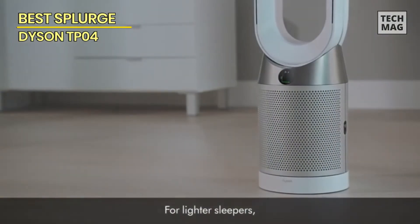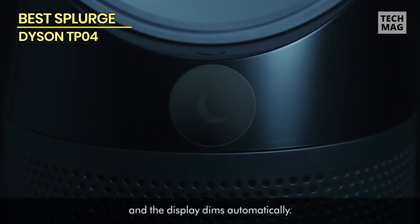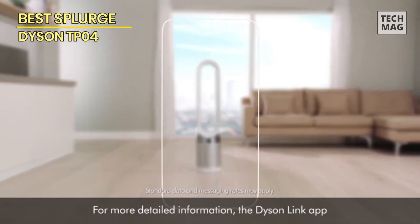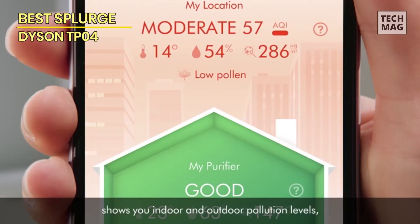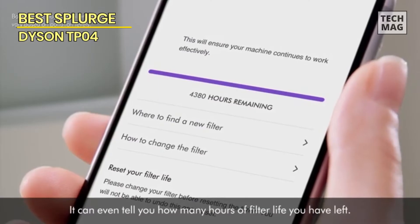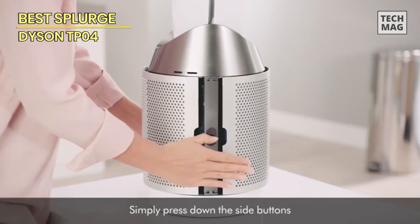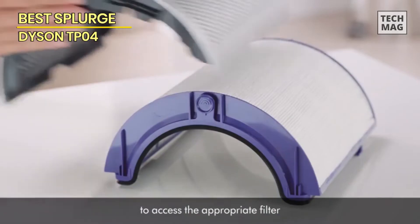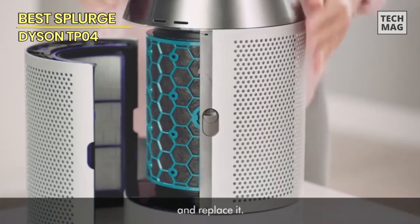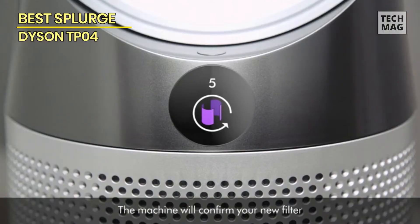This HEPA air purifier has 10-speed settings, a self-monitoring mode that will adjust the speed based on air quality, a nighttime mode, and a sleep timer. If you've been shopping and are on the fence, go for the Dyson TP04 — especially if you have asthma or allergies. Your indoor air quality will be much better, and your house will no longer be troubled by allergens and pollutants.